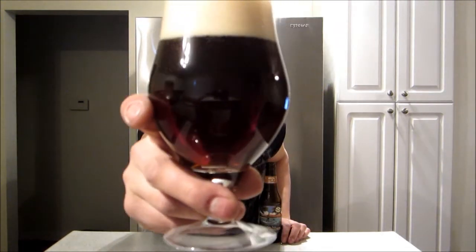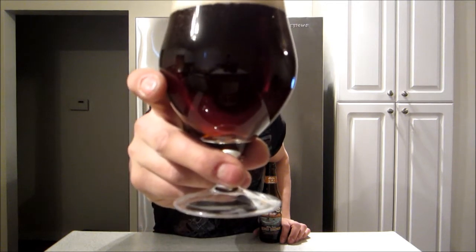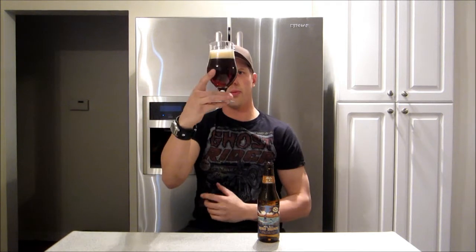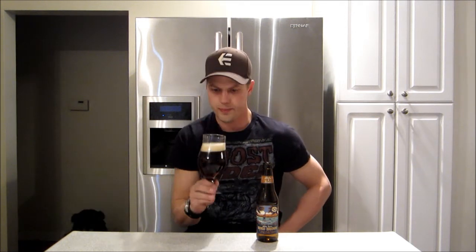Have a look, guys. That's pretty dark — well, not dark, but I can't really see through that one. Like a beautiful ruby red verging to that brown. Look at that brown ale. It has a nice tan head on it. Fairly packed bottle, decent carbonation. Looks like a really nice beer. Let's check out the aroma.